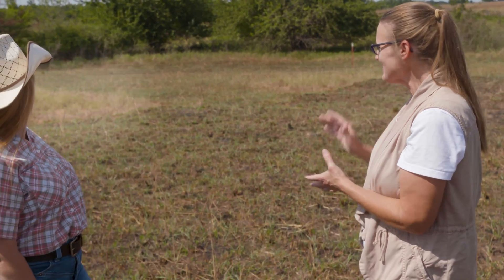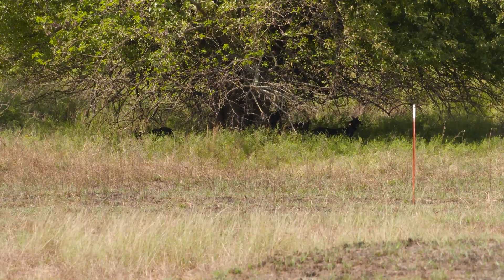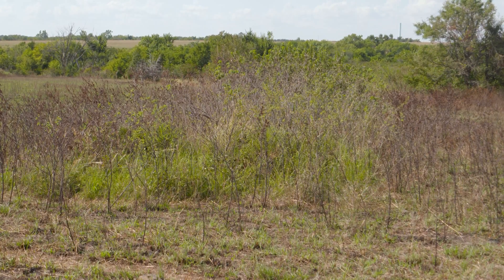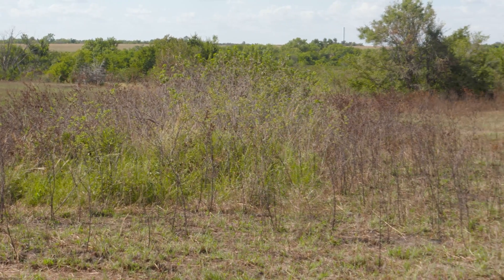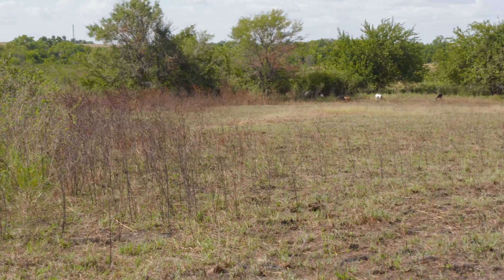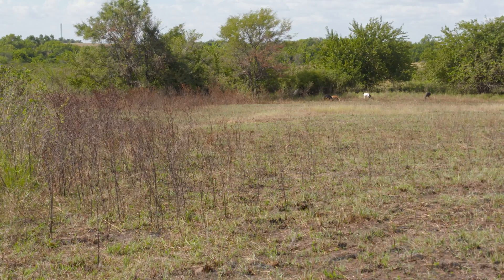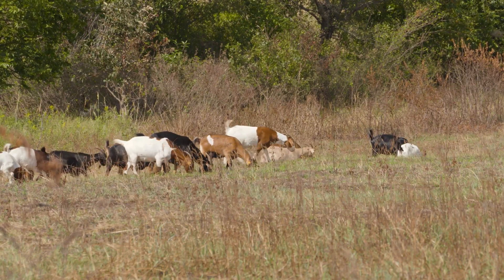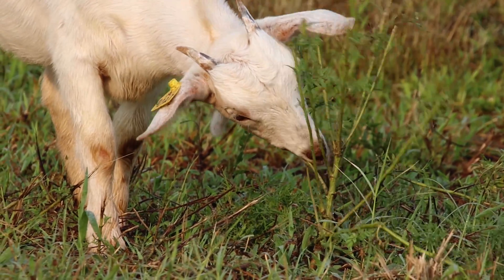Generally when we talk about livestock grazing we're often talking about cattle, but you all are trying something new out here. Can you tell us about those goats in the background? We have been doing patch burn grazing research here at OSU since 1999, and that was all done with just cattle. More recently we decided to add goats to some of our cattle pastures, and one of the reasons we did that was because we have so many re-sprouting woody species in Oklahoma.